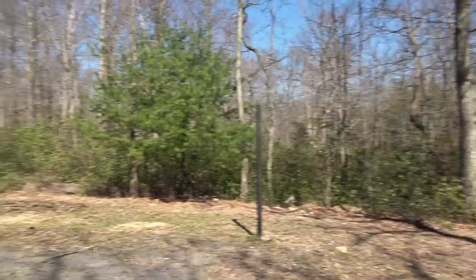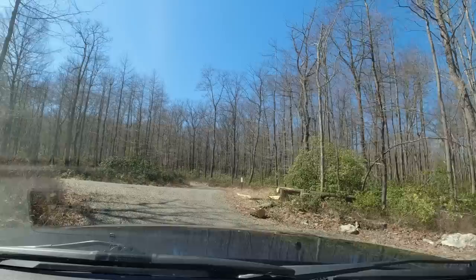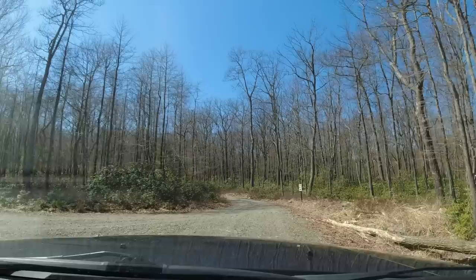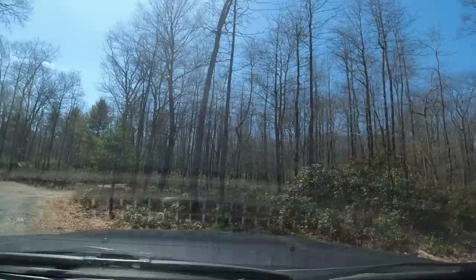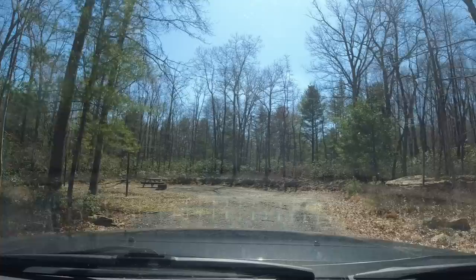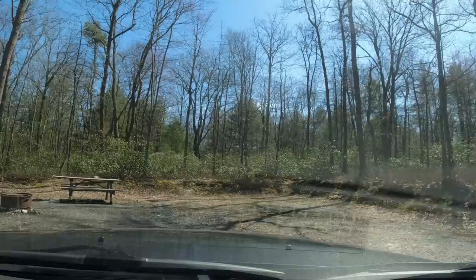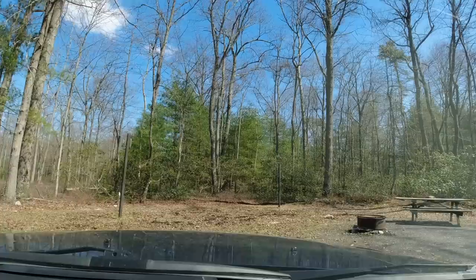I guess you could tie your horses off here. I think there are three or four of these sites. That was HE1. There's one off to our straight ahead — that's HE2. Once again, you could pull right in here. You'd have to back your trailer into this one. You still have your little picnic table and fire ring. So this one's not a drive-through one.